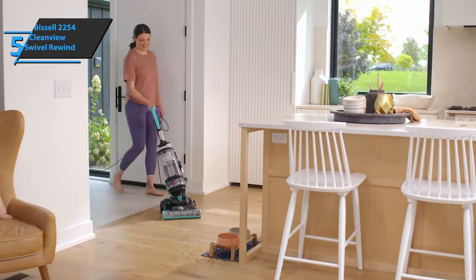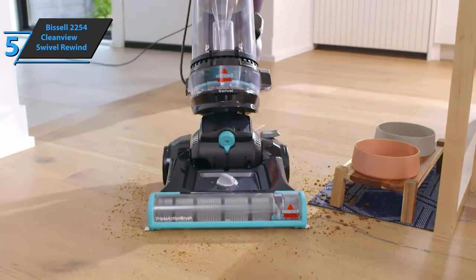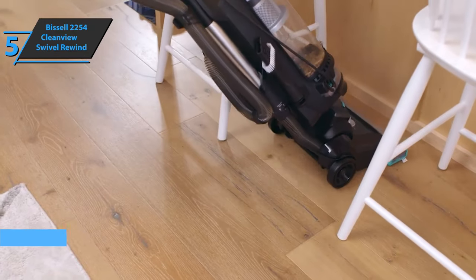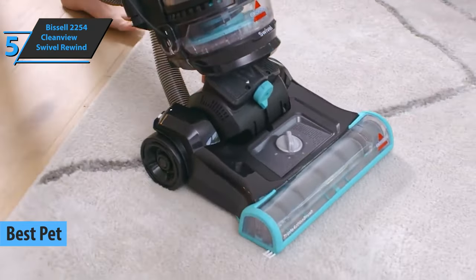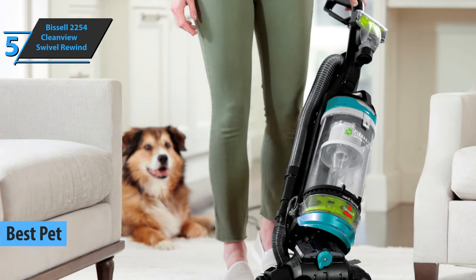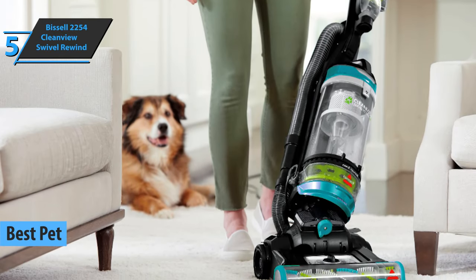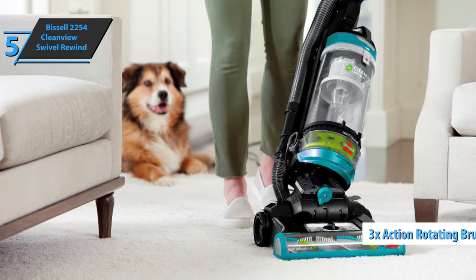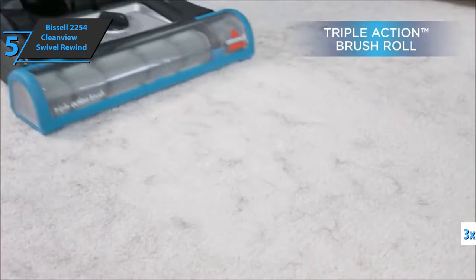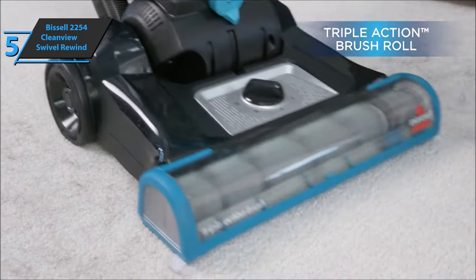The first product we'll analyze in our review list is the Bissell 2254 CleanView Swivel Rewind, also known as the best pet vacuum cleaner on the market in 2023. It features a triple-action rotating brush that can lift, loosen, and remove embedded pet hair from carpets without damaging hard floors or furniture.